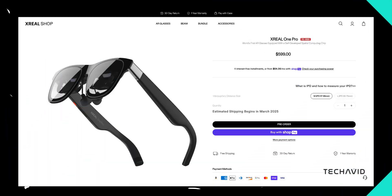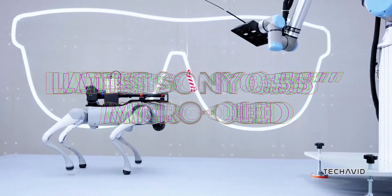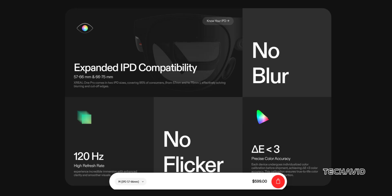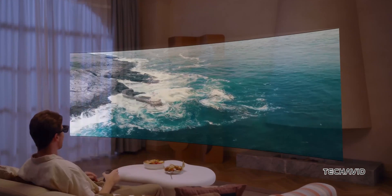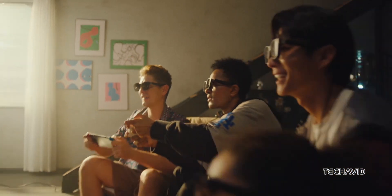First up, the Xreal One Pro. These bad boys come packed with the X1 Spatial Computing Chip, giving you ultra-low 3ms latency and smooth 3 degrees of freedom — it feels fast and super responsive. The 0.55-inch Sony Micro OLED display serves up sharp 1080p visuals with a buttery 120Hz refresh rate and brightness hitting 700 nits. A wide 57-degree field of view means your virtual screen can stretch up to 171 inches. It also features a flat prism lens to cut down on reflections, dual fixed IPD options, and at 87 grams it's lightweight, with Bose-tuned audio adding a nice touch.